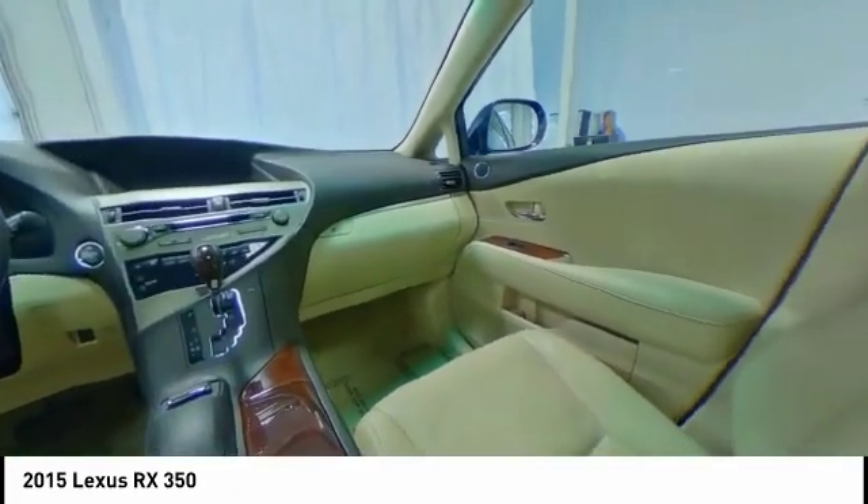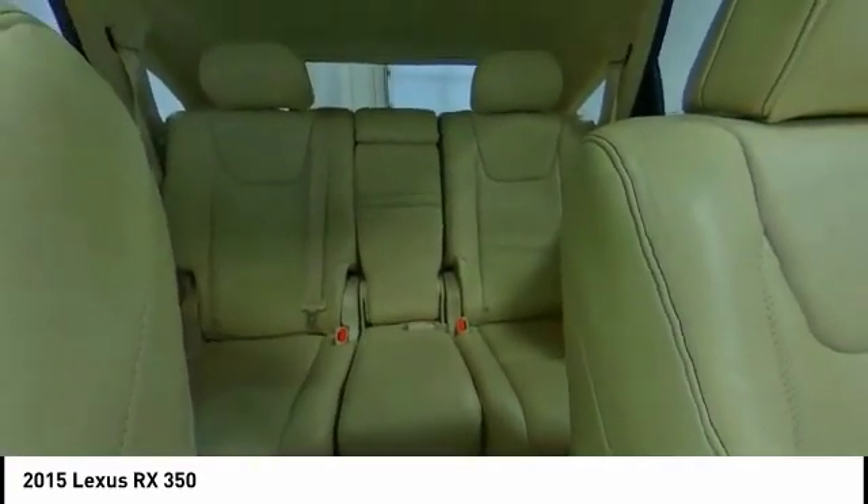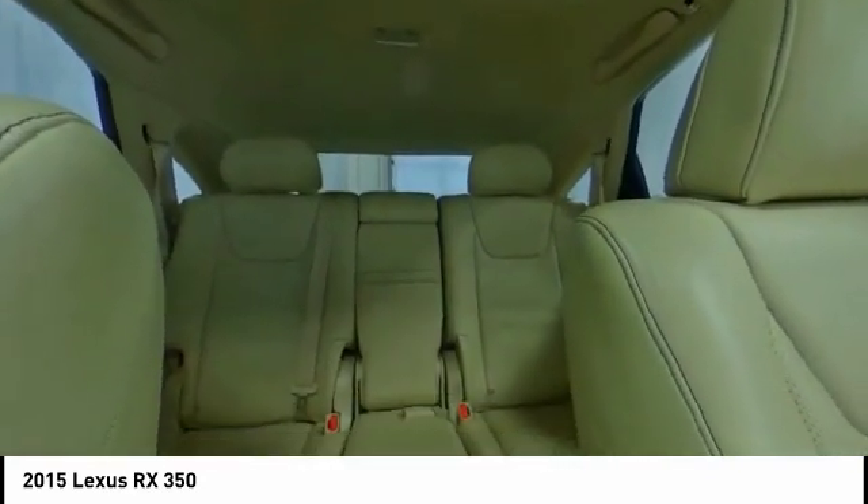Navigation system, traction control, power lift gate, power passenger seat, all-wheel drive, air conditioning, dual airbags, navigation package, backup camera, and power steering.